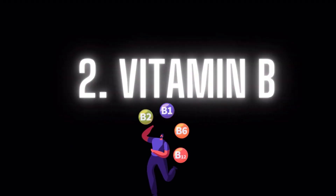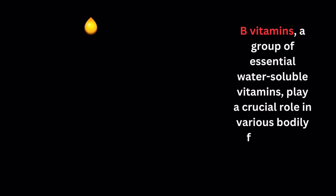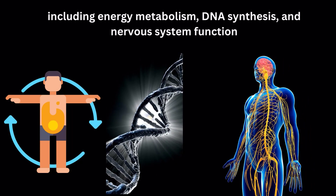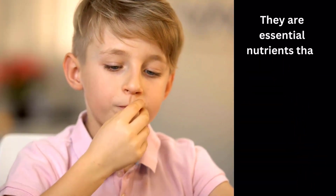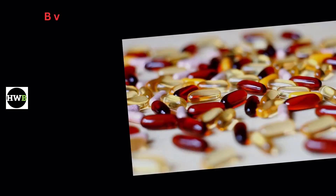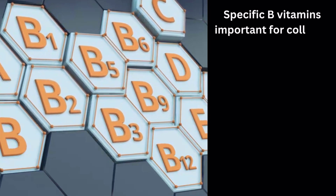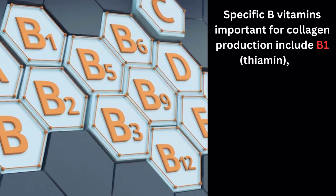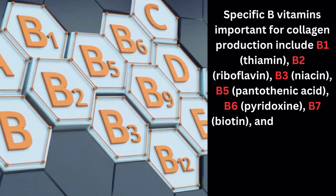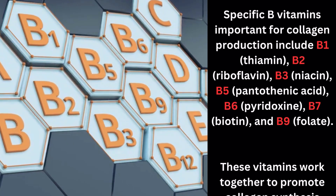Number 2: B Vitamins. B vitamins, a group of essential water-soluble vitamins, play a crucial role in various bodily functions, including energy metabolism, DNA synthesis, and nervous system function. They are essential nutrients that our bodies require but cannot produce on their own, necessitating intake through diet or supplements. B vitamins are also essential for collagen production. Specific B vitamins important for collagen production include B1 (thiamin), B2 (riboflavin), B3 (niacin), B5 (pantothenic acid), B6 (pyridoxine), B7 (biotin), and B9 (folate). These vitamins work together to promote collagen synthesis.